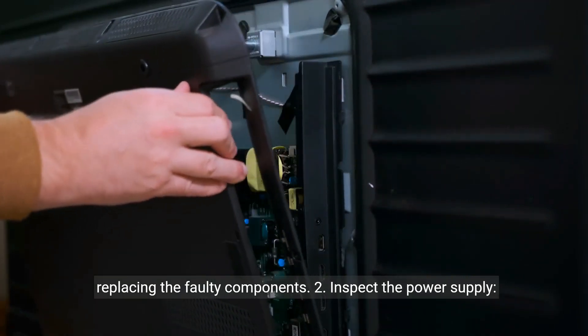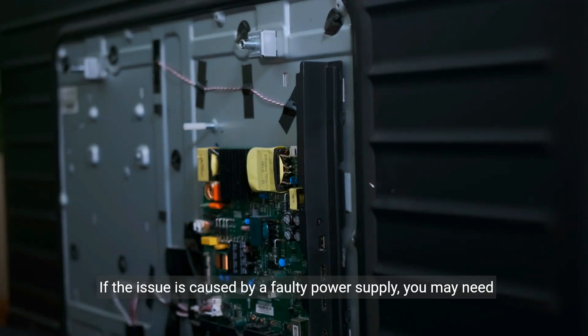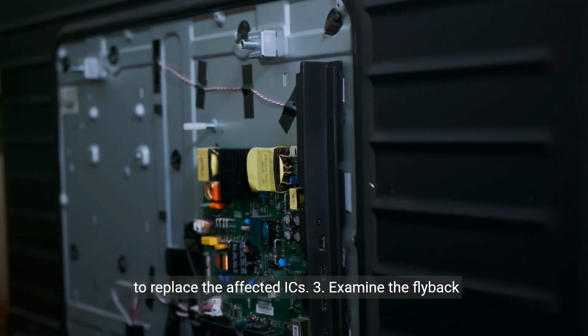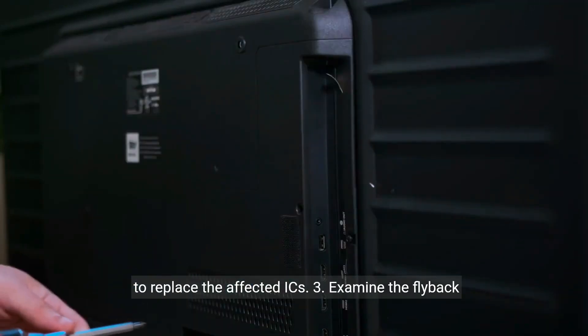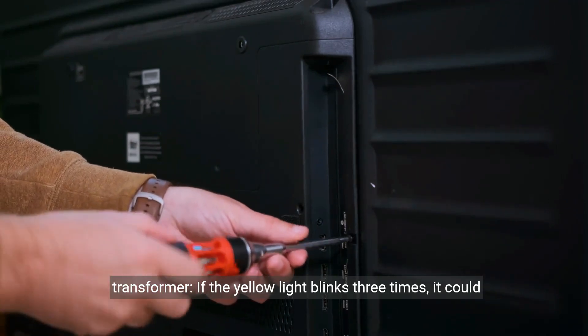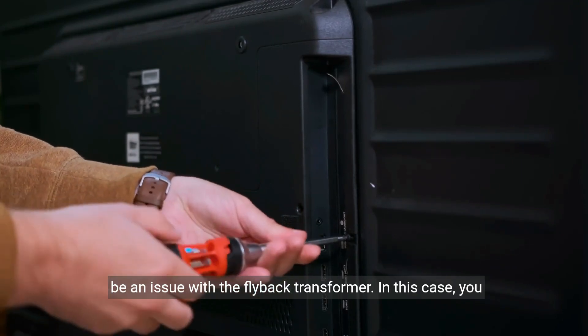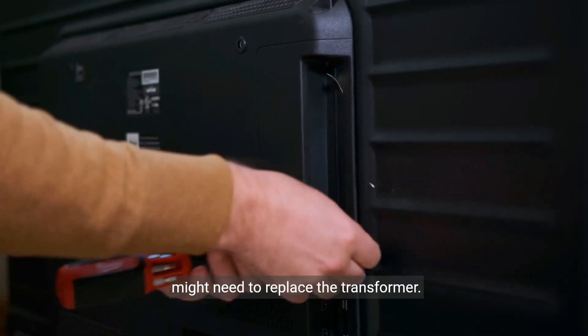Second, inspect the power supply. If the issue is caused by a faulty power supply, you may need to replace the affected ICs. Third, examine the flyback transformer. If the yellow light blinks three times, it could be an issue with the flyback transformer, and you might need to replace the transformer.